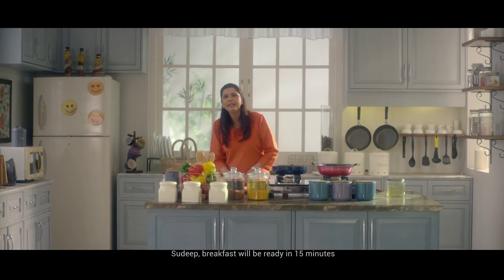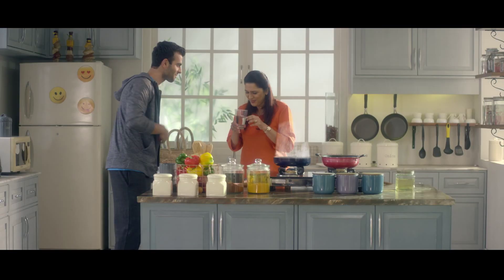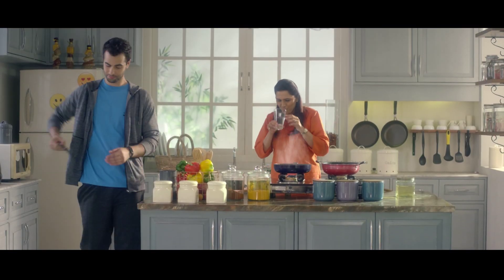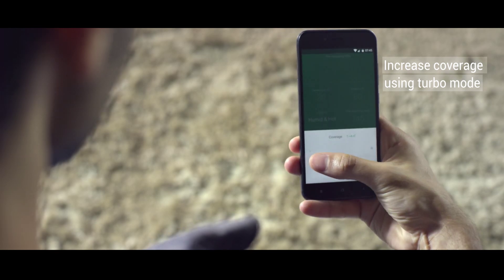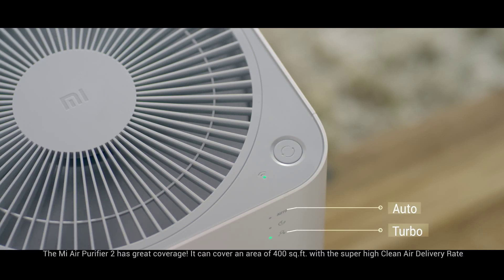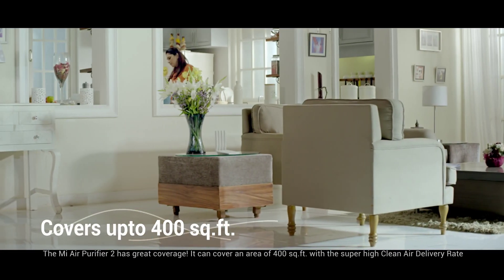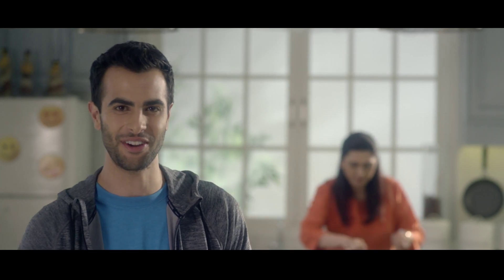Sudeep, breakfast will be ready in 15 minutes. The Mi Air Purifier 2 has great coverage. It can cover an area up to 400 square feet with a super high clean air delivery rate.